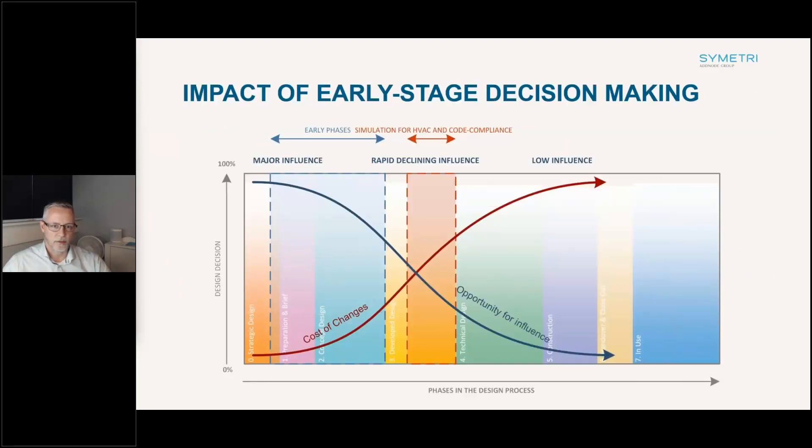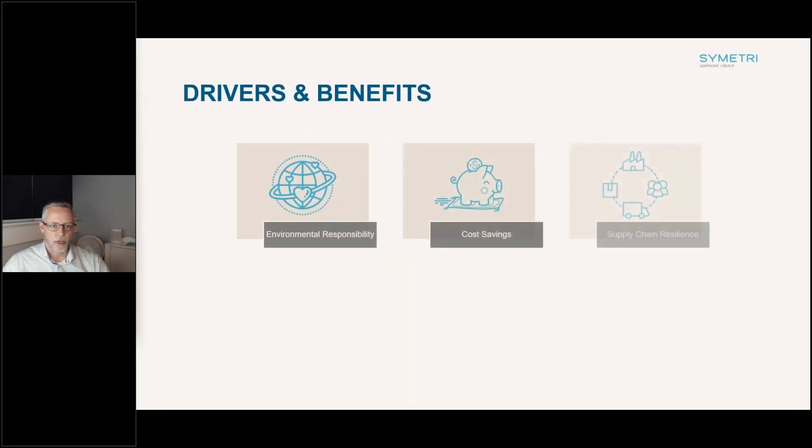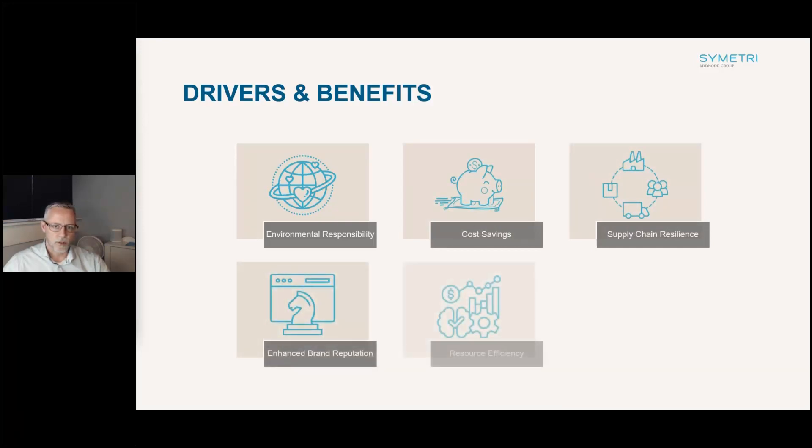By considering sustainability factors from the outset of a project, we can shape buildings and products that reduce carbon footprint. As with other aspects of BIM, doing changes in the early stages is much easier and cheaper, and we have much more influence than at later stages. The advantages of early lifecycle assessment include reducing environmental impact, opportunities for financial efficiency, supply chain resilience, showcasing commitment to sustainability, minimising waste and optimising materials.